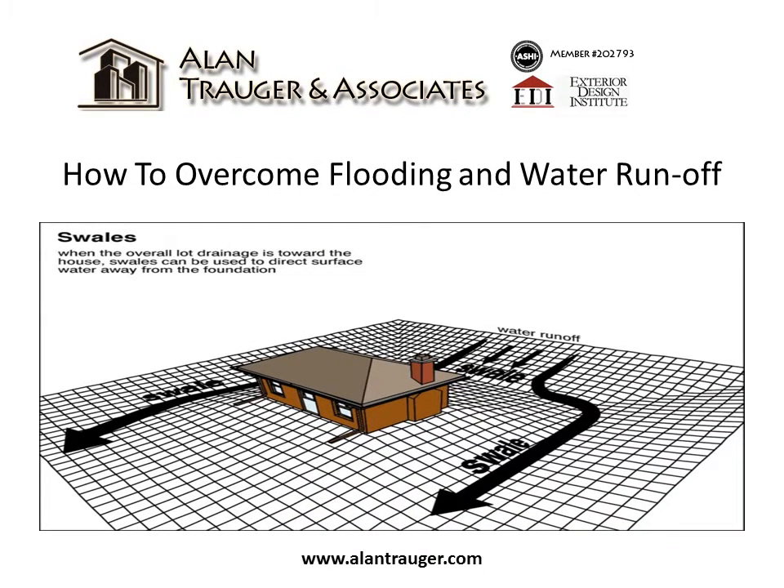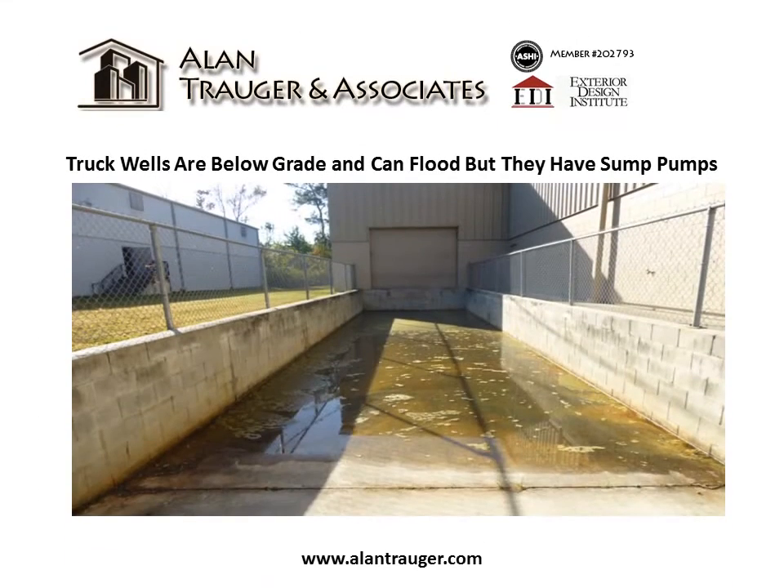How to overcome flooding and water runoff. Swells can be created around the home to direct water away from the foundation. Truck wells are below grade and can flood, but they have sump pumps. It is best not to allow water to enter your building.